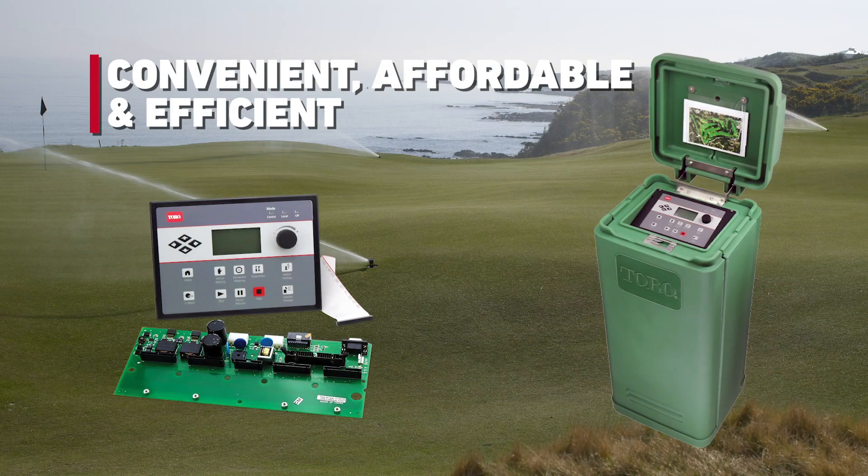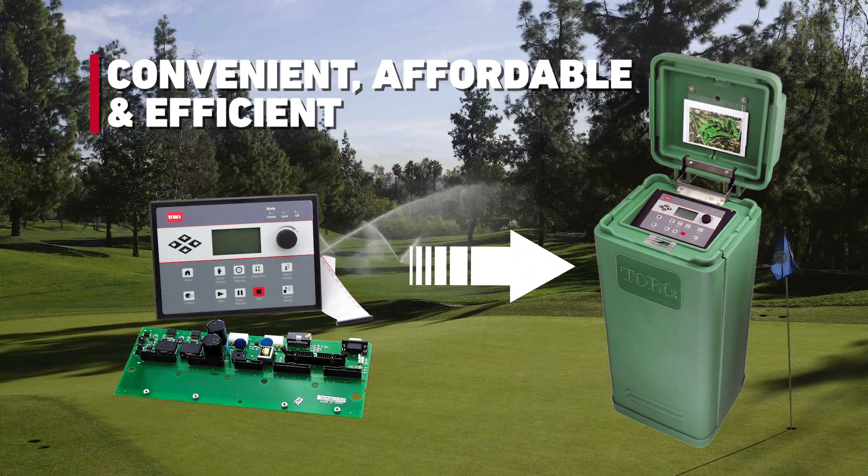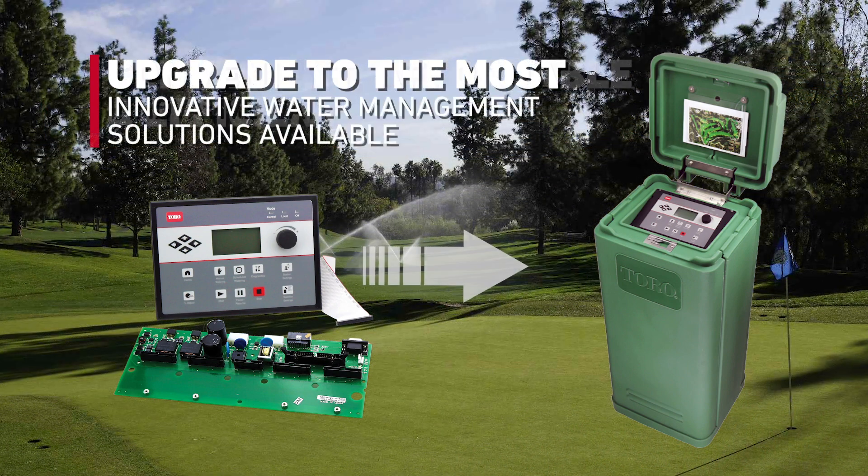LTC Plus Satellite Upgrade Kits are designed to give courses the option to upgrade in a way that aligns with their specific needs. No matter the upgrade path, Toro has a convenient, affordable path to elevate to the most innovative, efficient water management tools and software available.